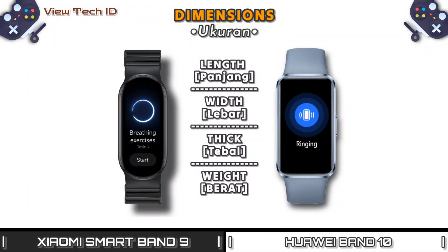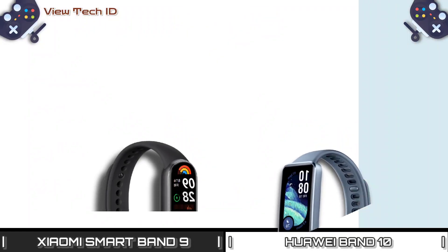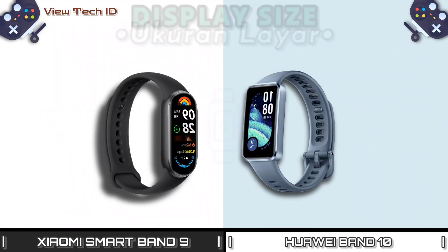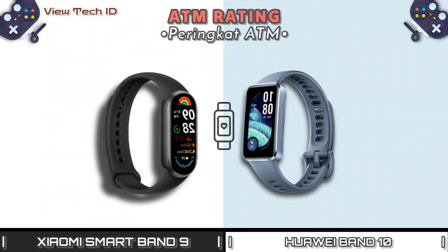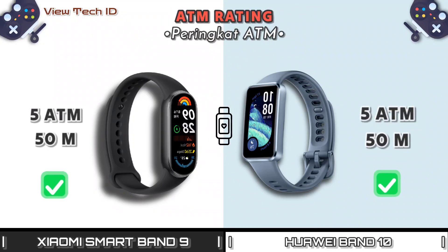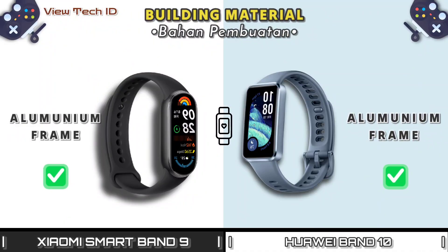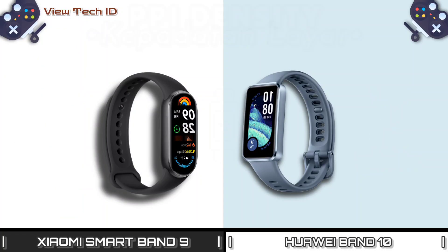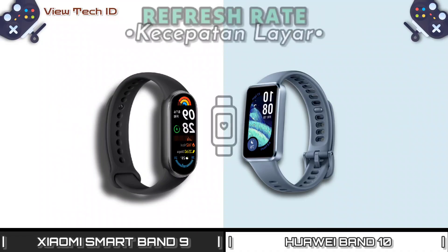Dimensions. Display type. Display size. ATM Rating. Building Material. Resolution. PPI Density. Refresh Rate.